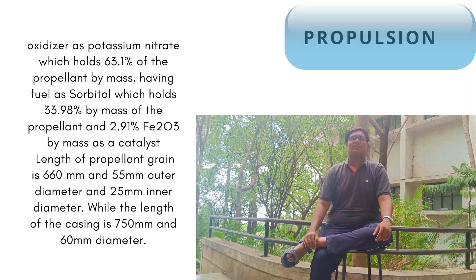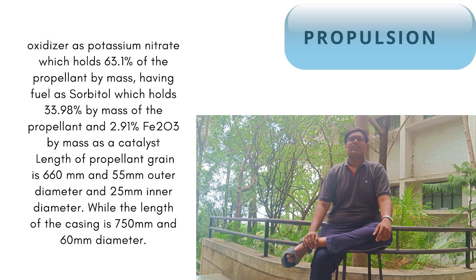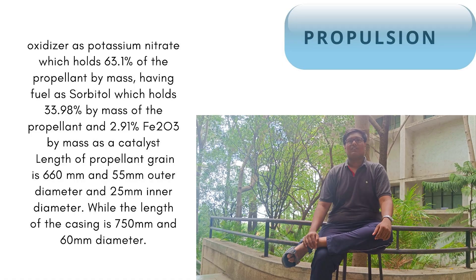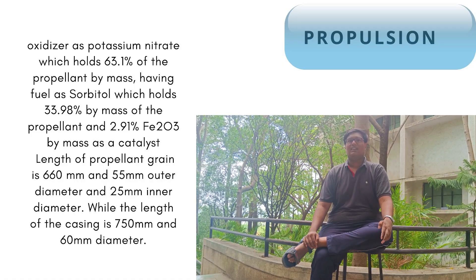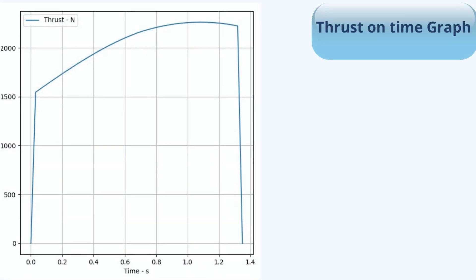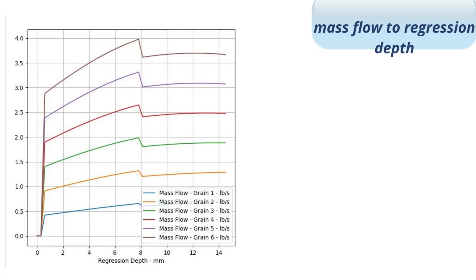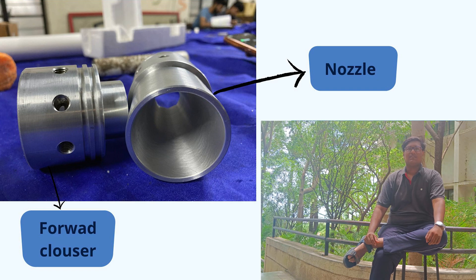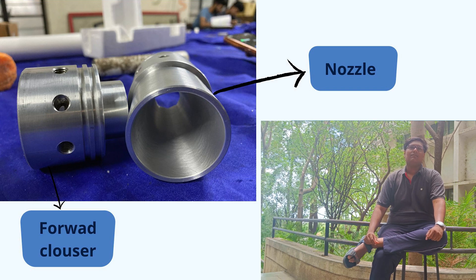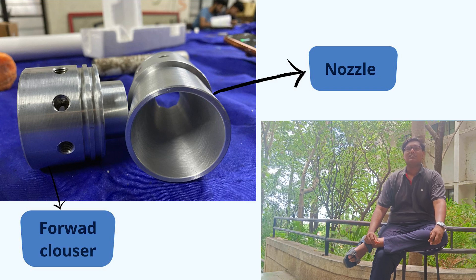The propulsion team has researched and developed the L-class solid rocket motor for Midnight Sun. Our motor consists of 6 propellant grains using potassium nitrate as the oxidizer. You can see the composition on the screen. We performed multiple mini-tests to finalize this composition and used OpenMotor software for developing the motor and nozzle. You can see the simulation results including ISP on the screen. While developing the nozzle, we took references from other teams and arrived at converging and diverging angles that worked for us. After getting CAD files ready for the propulsion system, we moved to manufacturing using aluminum alloys, with a lathe and milling machines.